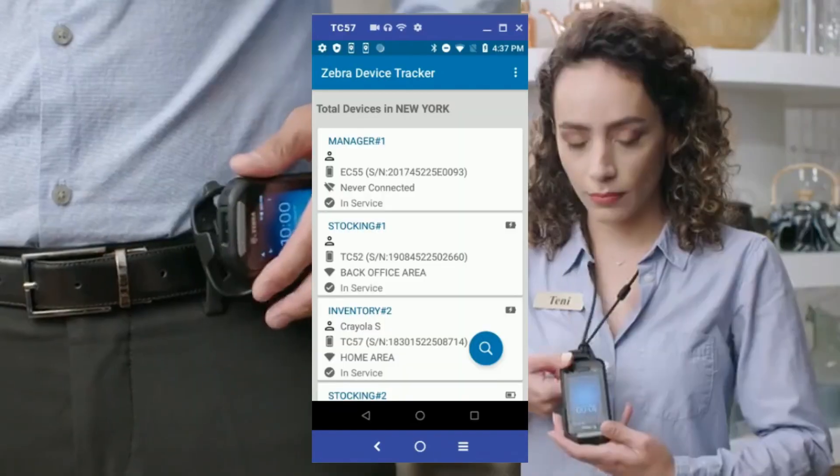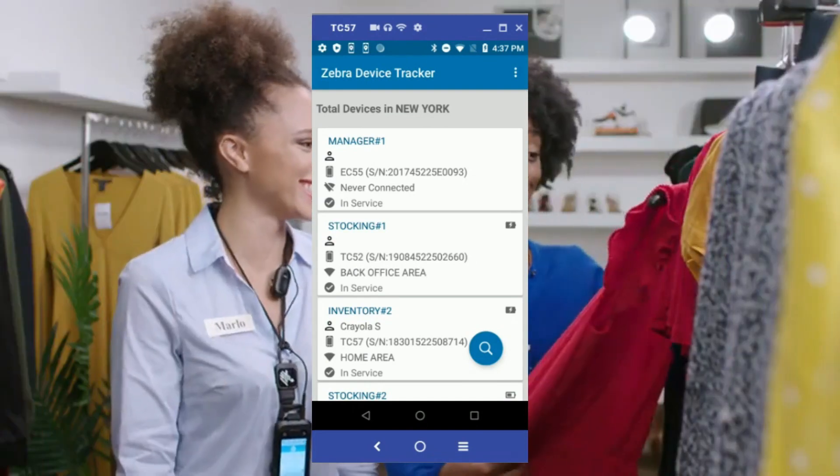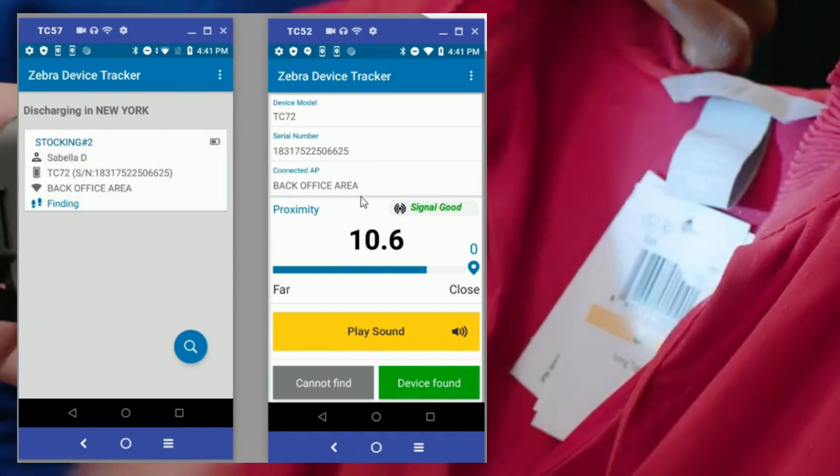And when a device becomes misplaced, they will know who is using the device, the site location it was in, and what specific area in the facility it was being used.